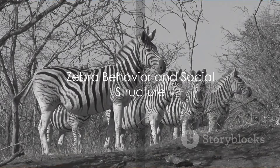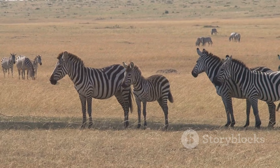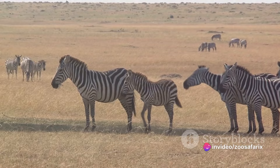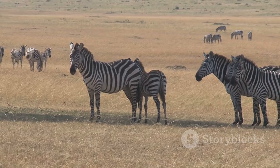Zebras are social animals, but how do they interact within their groups? Let's dive into the fascinating social structure of these black and white striped wonders. Zebras typically move in herds, which are essentially close-knit families. These herds consist of a dominant stallion, several mares, and their young. The stallion, often the oldest and most experienced, takes on the role of protector, guiding his family across the vast African savannas and shielding them from predators.